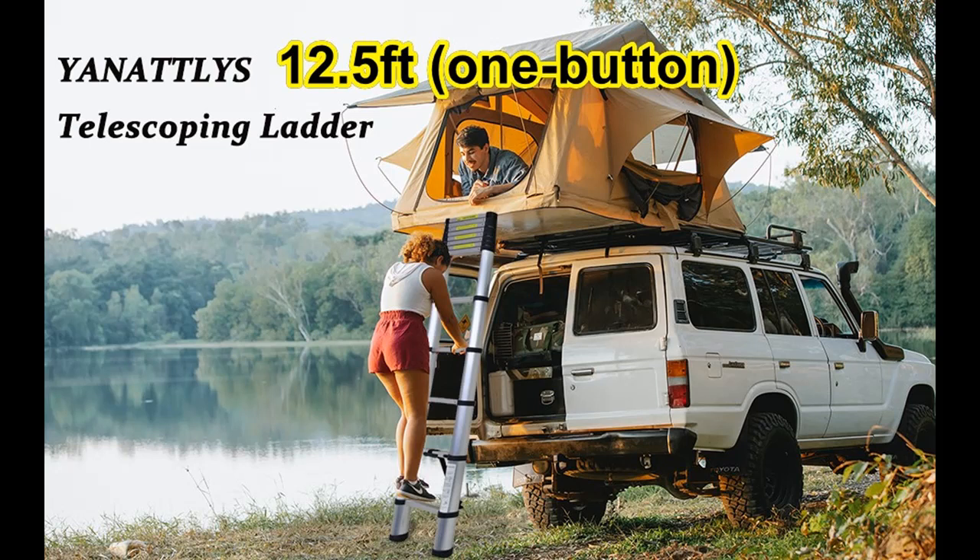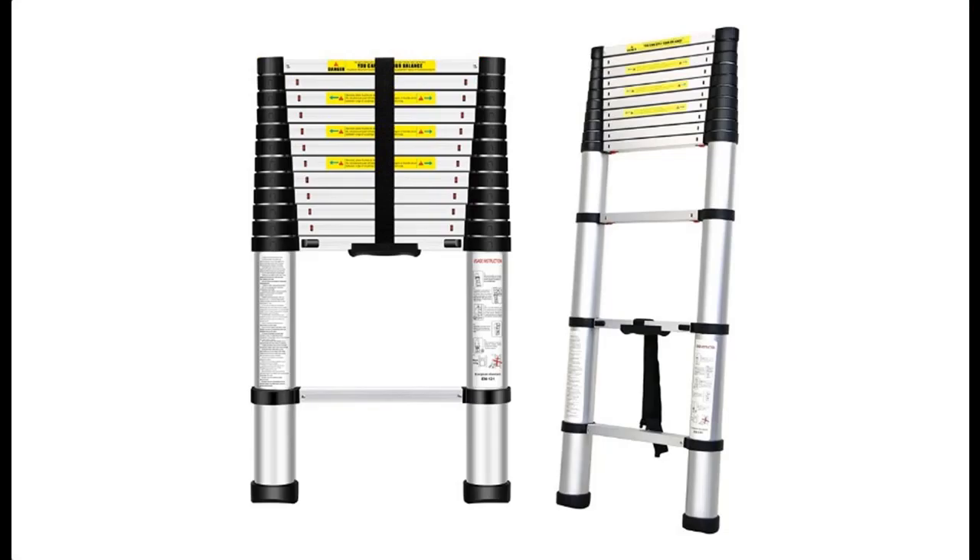Features highlight about the unit Li telescoping ladder: 12.5 feet one-button retraction extension ladder, slow-down design multi-purpose collapsible ladder, aluminum telescoping ladder for household and outdoor work, with a 330-pound capacity.